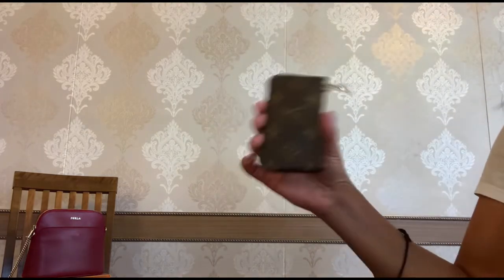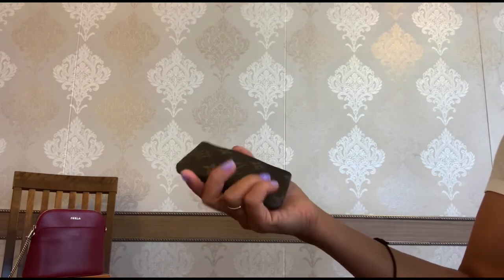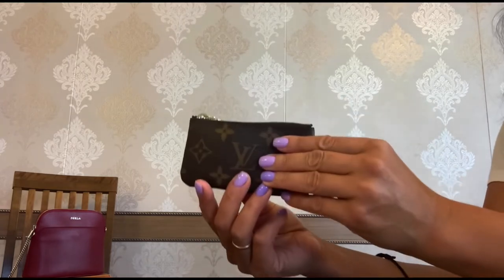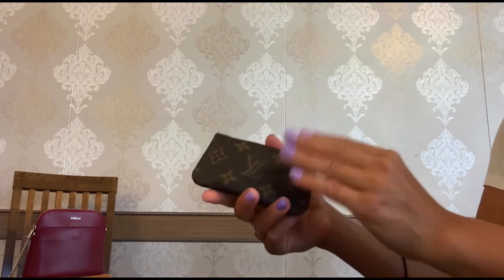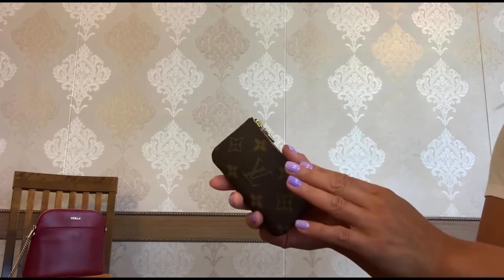It is so adorable and I love the sound of the chain and hardware on it. As you can see, I have it in the classic monogram print. I can say it is my most used and most favorite SLG. I carry it on a daily basis and I use it for its main purpose.